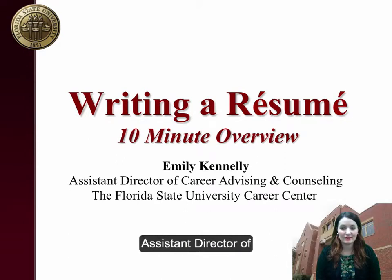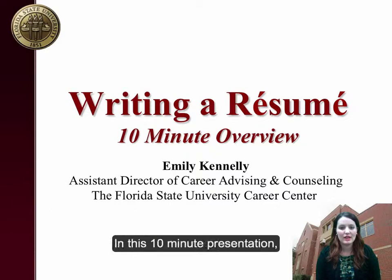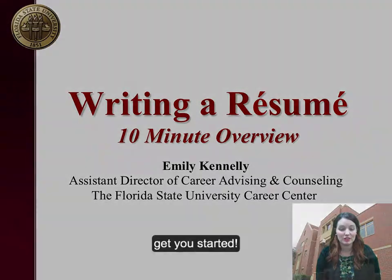Hi, my name is Emily and I'm the Assistant Director of Career Advising and Counseling in the FSU Career Center. In this 10-minute presentation, I'm going to walk you through the basics of writing a resume and the information needed to get you started.